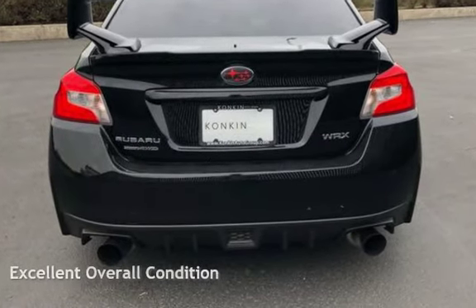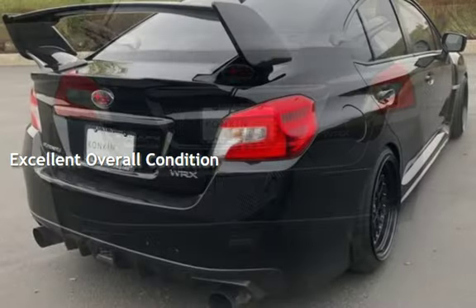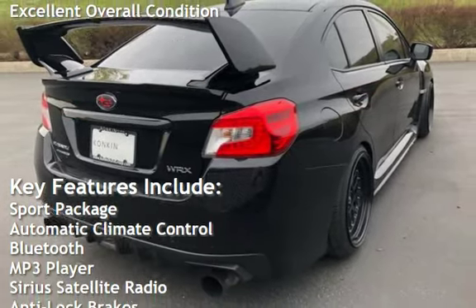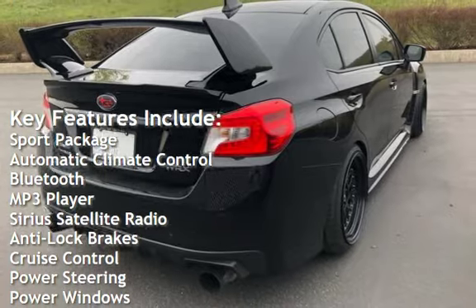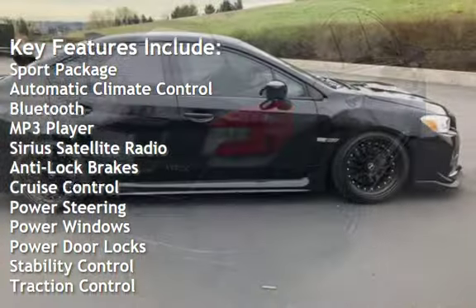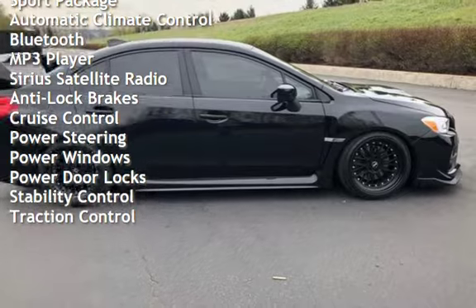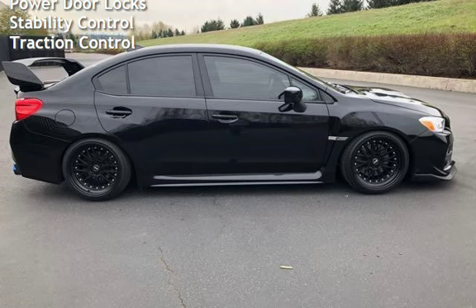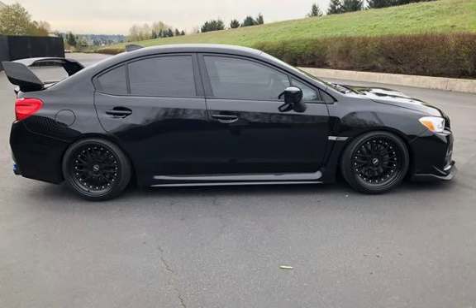This vehicle is in excellent overall condition. Key features include sport package, automatic climate control, Bluetooth, MP3 player, Sirius satellite radio, anti-lock brakes, cruise control, power steering, power windows, power door locks, stability control, and traction control.